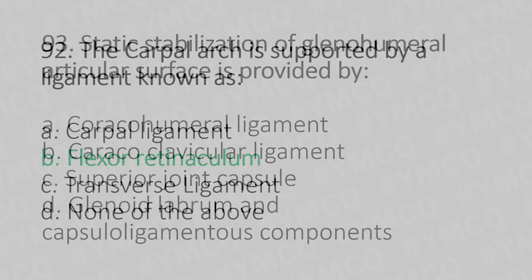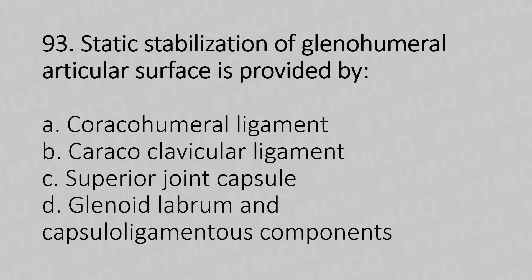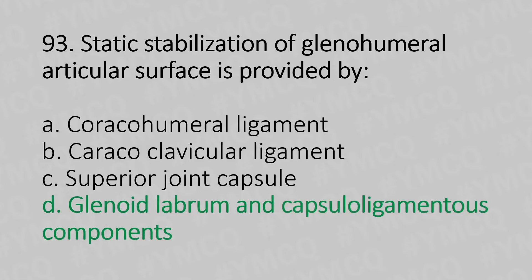Moving to our 93rd question. Static stabilization of the glenohumeral articular surface is provided by: Option A, coracohumeral ligament. Option B, coracoclavicular ligament. Option C, superior joint capsule. Option D, glenoid labrum and capsulo-ligamentous components. And the answer is Option D, glenoid labrum and capsulo-ligamentous components.